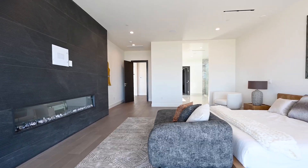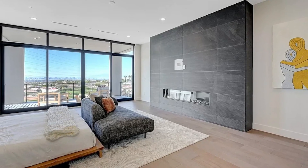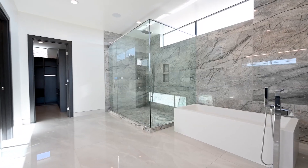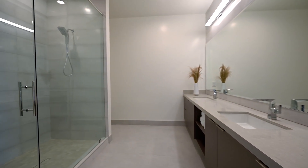It also has its own private balcony with some of the best views in the whole home over the Las Vegas skyline. The master bathroom is also incredible with dual vanities, a huge shower, bathtub and walk-in closets.